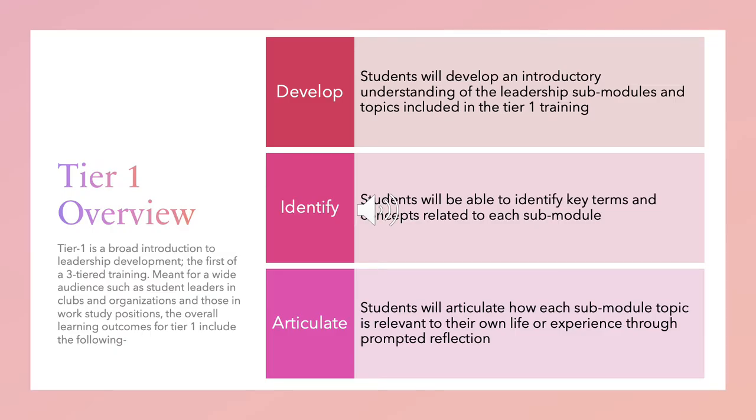Tier 1 is meant for a wide audience and is accessible to all students. The learning outcomes are somewhat broad and introductory and include the following. Develop: students will develop an introductory understanding of the leadership submodules and topics included in the Tier 1 training. Identify: students will be able to identify key terms and concepts related to each submodule. And Articulate: students will articulate how each submodule topic is relevant to their own life or experience through prompted reflection.